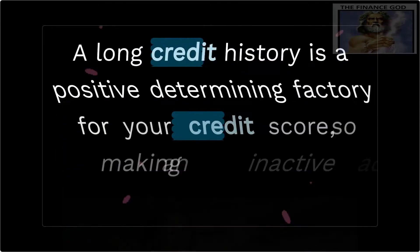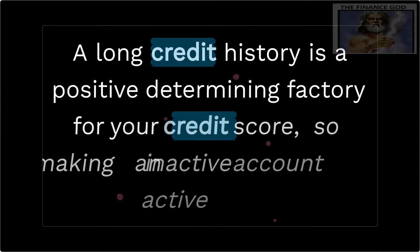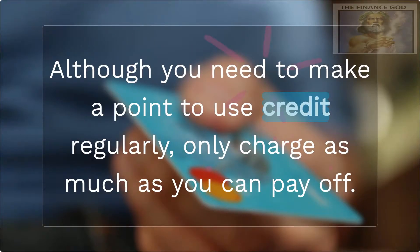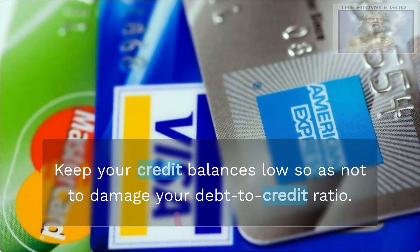A long credit history is a positive determining factor for your credit score, so making an inactive account active again may be advantageous. Although you need to make a point to use credit regularly, only charge as much as you can pay off. Keep your credit balances low so as not to damage your debt-to-credit ratio.